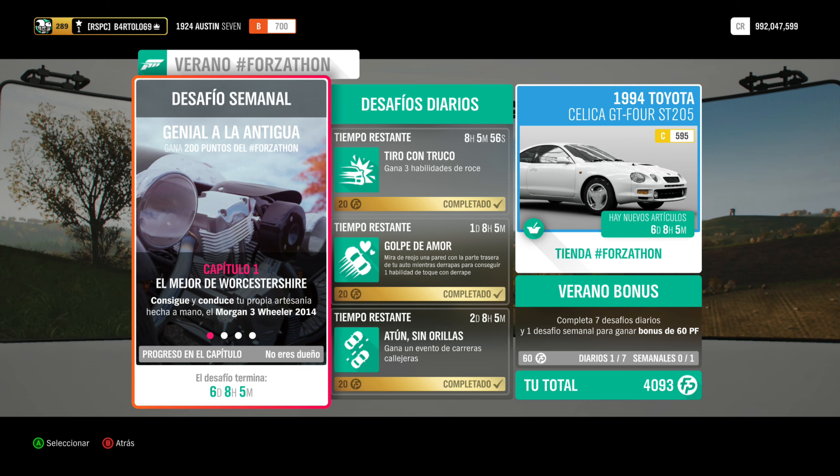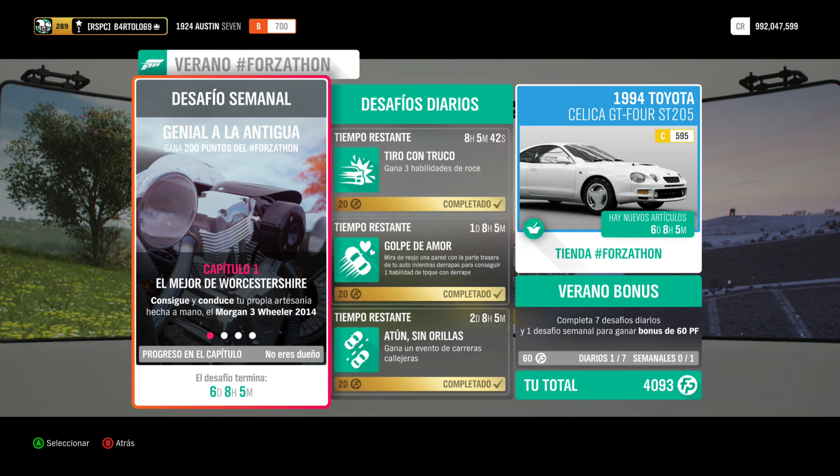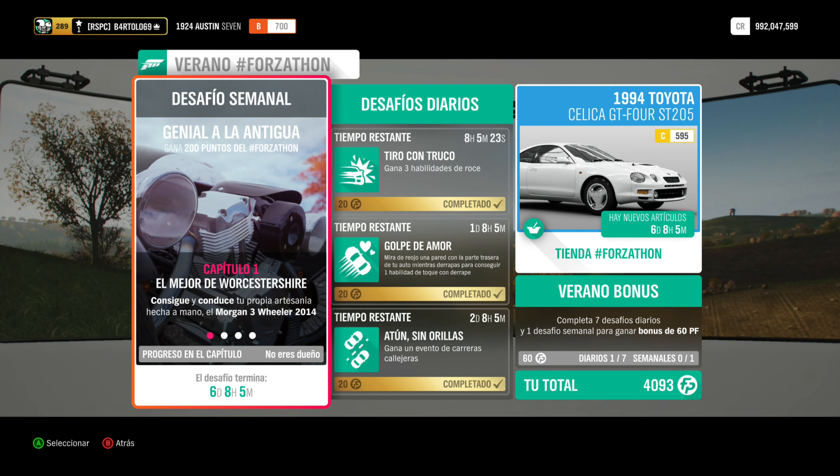Otras veces ponen un rango de coche, por ejemplo un off-road o un off-road extremo, y puedes elegir el que te dé la gana — el tuneo y la dificultad son libres. O también podría decir una marca, como conducir un Ford, de los muchos que tenéis. Pero aquí lo dicen claro: el Morgan 3 Wheeler del 2014.